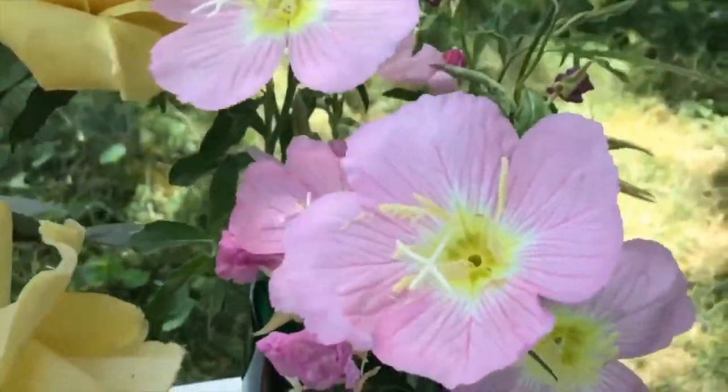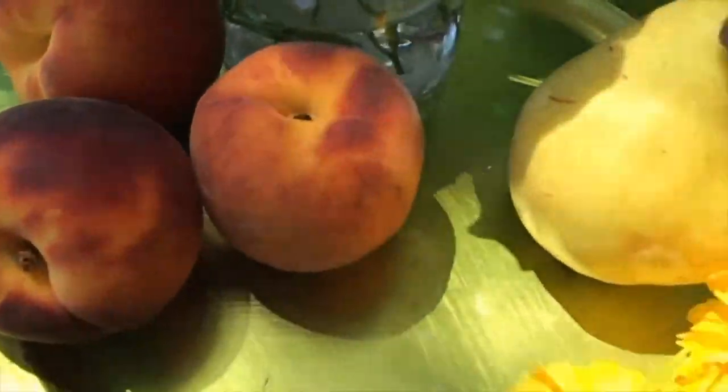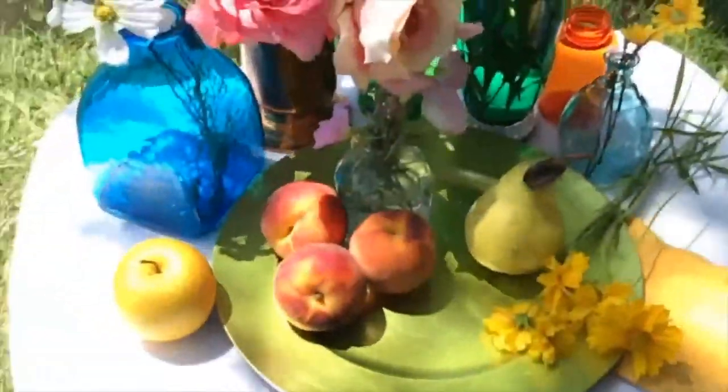I'll use some flowers from our garden. I also like to use glass-colored vases. I like to use a lot of texture and color. I try to take notice of how the light from the sun and the color from each object interact.